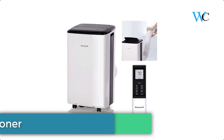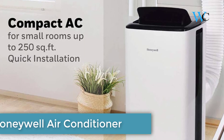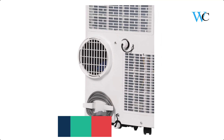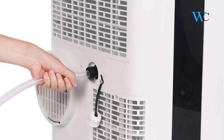On number 1 we have the Honeywell Portable Air Conditioner. You can stay cool and dry with the Honeywell Compact Portable Air Conditioner. This 3-in-1 unit helps you cover all the bases with AC cooling, a multi-speed fan, and a dehumidifier for indoor spaces up to 450 square feet.